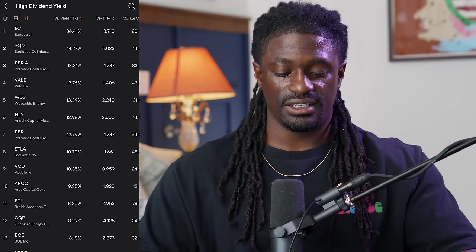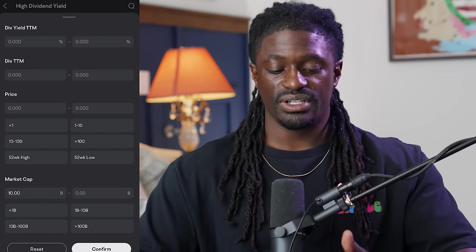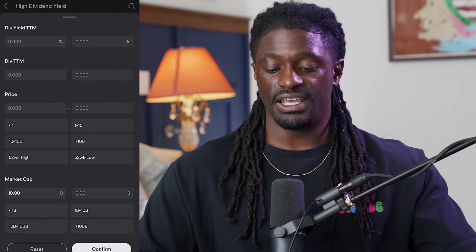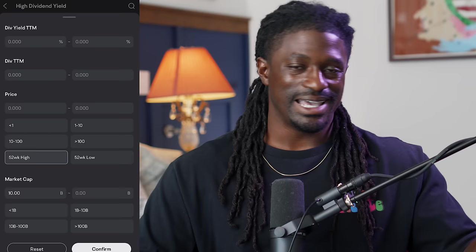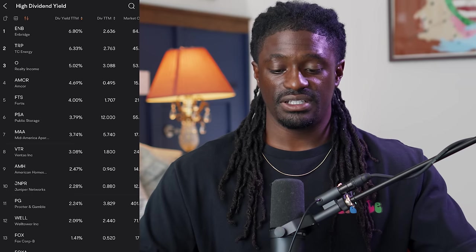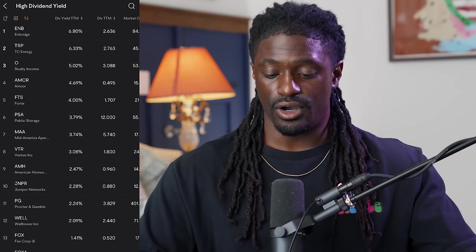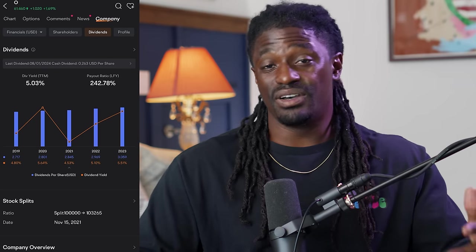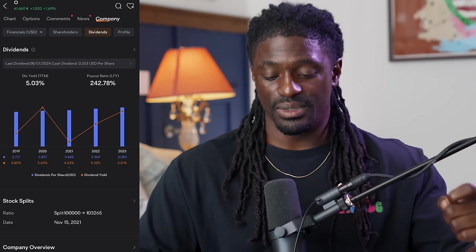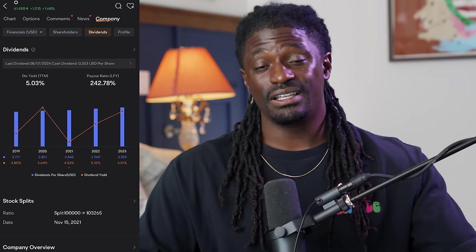Another way to use this tool is to click the orange settings button at the top, which brings up more options. We're going to look at the 52-week high — stocks that are absolutely killing it right now. After hitting confirm, this gives us our top high-yield dividend stocks performing well. We take a look at ticker symbol O with a 5.2% dividend yield, paying out $3.08 for every share. Ticker O is known as the monthly-paying dividend stock.